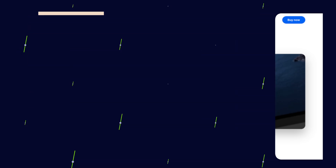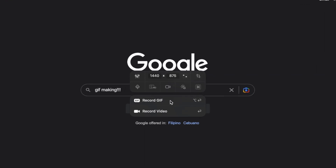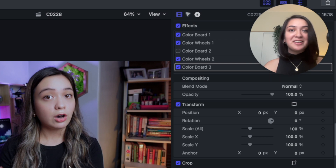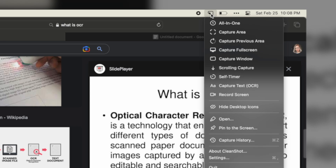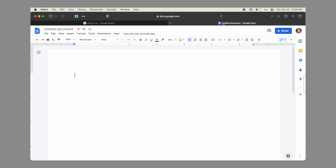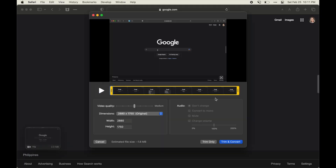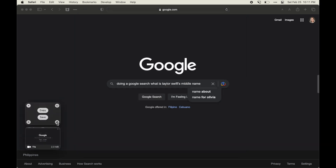CleanShot X takes whatever QuickTime does and makes it 10 times better. I love that I can do long screenshots of things like emails and webpages, create my own GIFs, and be able to record my screen without using expensive tools. CleanShot also has some OCR capabilities, which basically means you can take a screenshot of an area of text from something like an image or a PDF, and it will recognize the characters and let you copy-paste it as text. Pretty handy. I also appreciate the ability to trim videos right away and upload them to the cloud for easy sharing and storage.